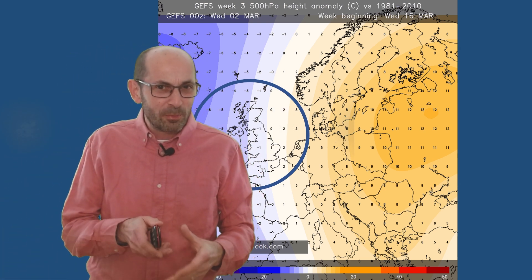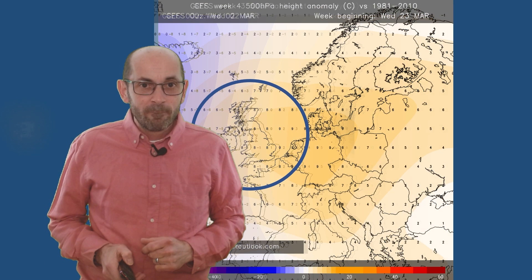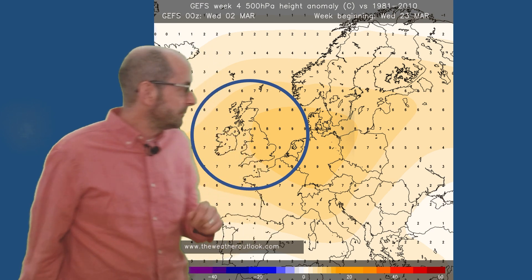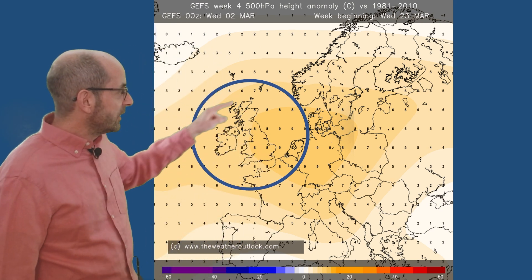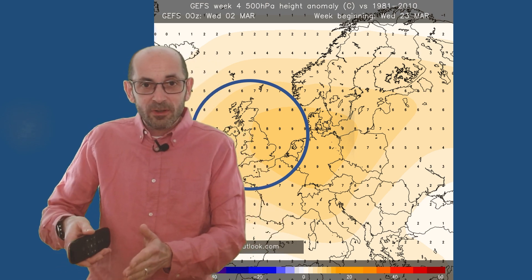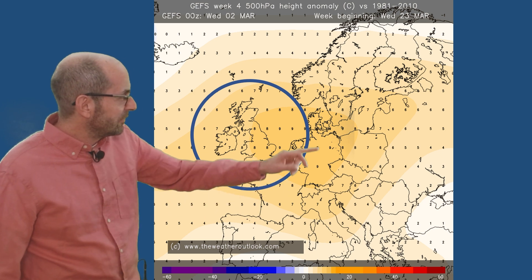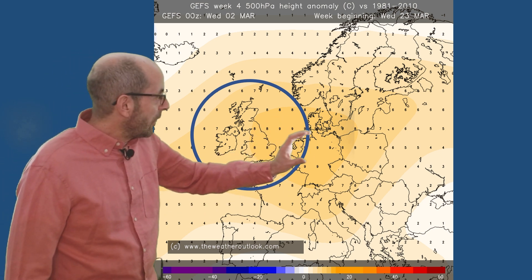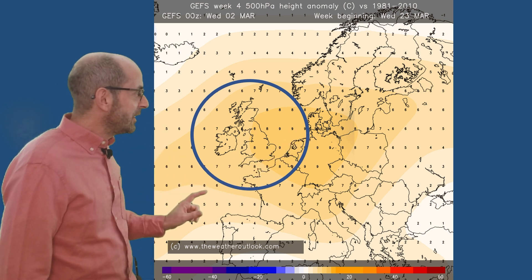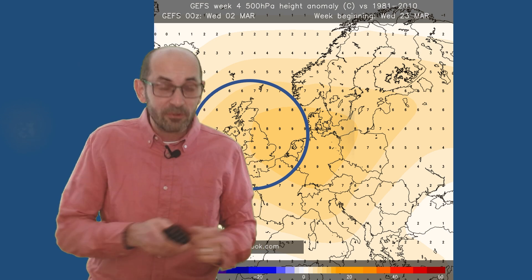So quite mild conditions potentially beginning to take a grip at this stage. Going forwards a week — the week beginning the 23rd — yellows across the UK indicate a positive pressure anomaly extending over much of Europe, with a weakened westerly flow. High pressure looks to be centred over continental Europe, and if anything we may be feeding up some rather spring-like conditions from the southwest, were this to be correct.